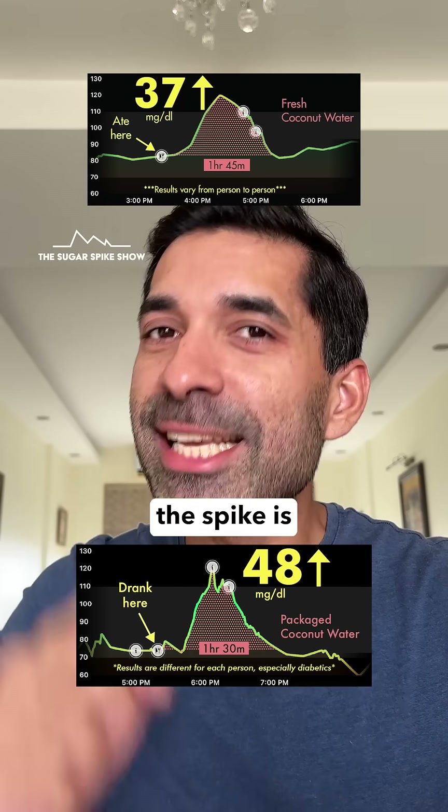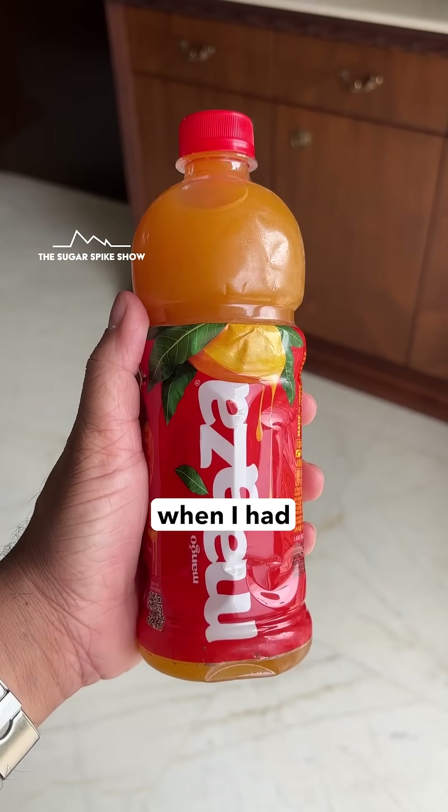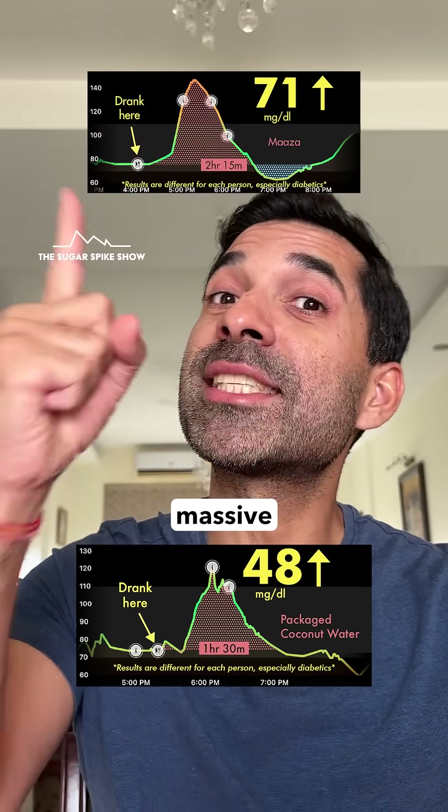On the bright side, the spike is lower compared to when I had Coke, which had given me a 58 mg spike. And much much lower compared to when I had Maaza, which had given me a massive 71 mg spike.